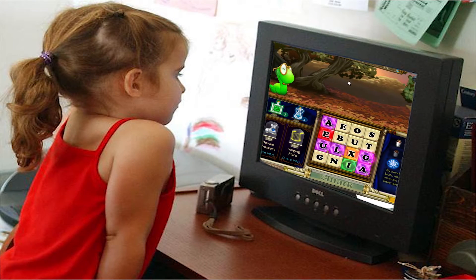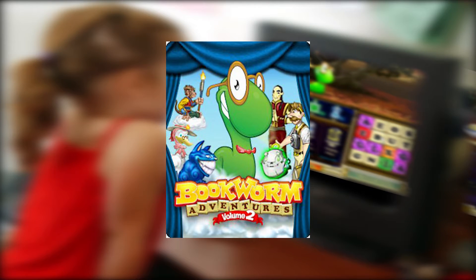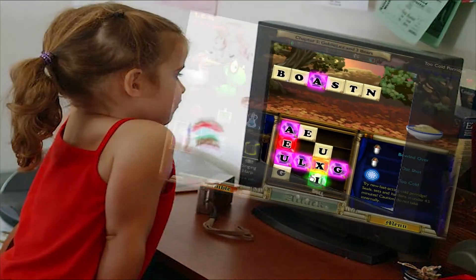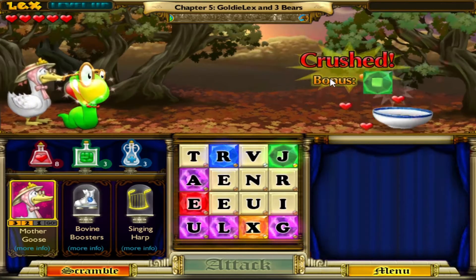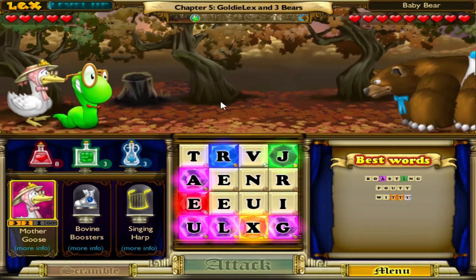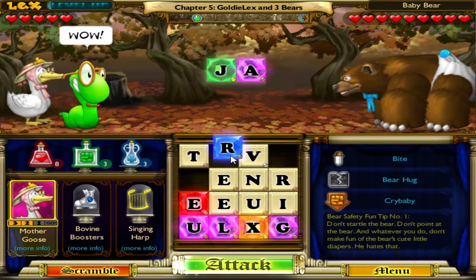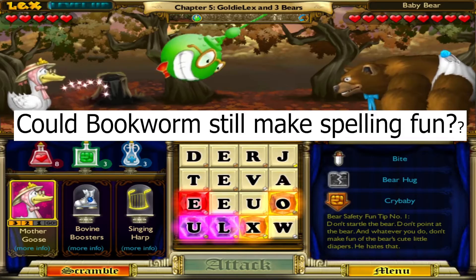I loaded these games up and instantly fell in love with Bookworm Adventures 1 and 2 — especially 2, a spelling game wrapped into an adventure game based around fairy tales and other popular literature. Bookworm Adventures 2 was vibrant and its characters and environment were enchanting, incorporating some of my favorite childhood stories like Mother Goose and Hansel and Gretel. Bookworm managed to make learning new words and practicing my vocabulary fun, but would that still reign true now after years of English and spelling classes?